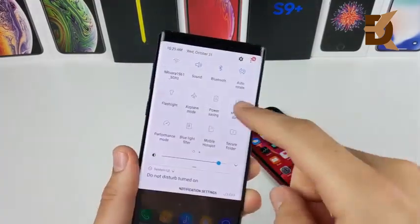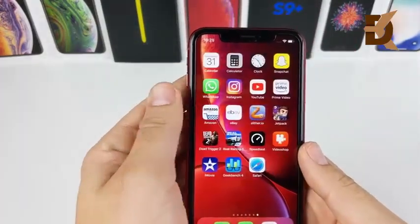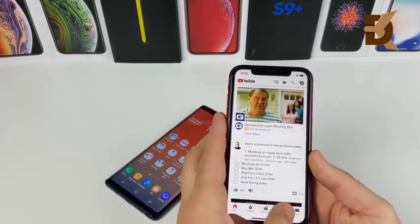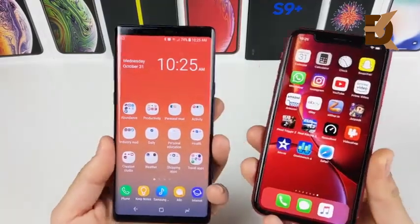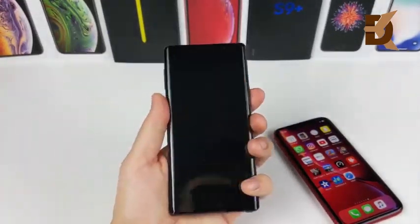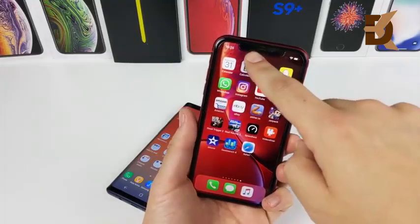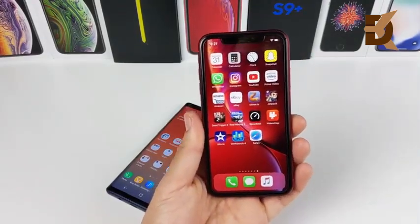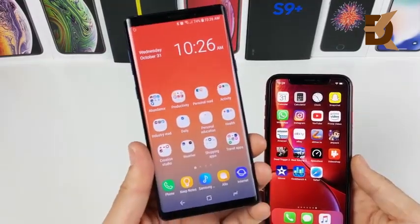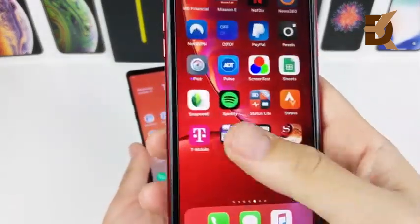The Galaxy Note 9 has Dolby Atmos and a pretty loud speaker, and the iPhone XR also has a pretty loud speaker. The XR's speakers sound a little more clear, but the Note 9 is about as loud. They both have pretty good audio, and the Galaxy Note 9's headphone jack is a nice touch. On biometrics, the Note 9 has a fingerprint scanner, iris scanning, and face unlock, while the XR has Face ID with an infrared sensor that works better in the dark and is more accurate than the Note 9's face unlock. The XR's Face ID can authenticate in apps like banks, which is a great feature.